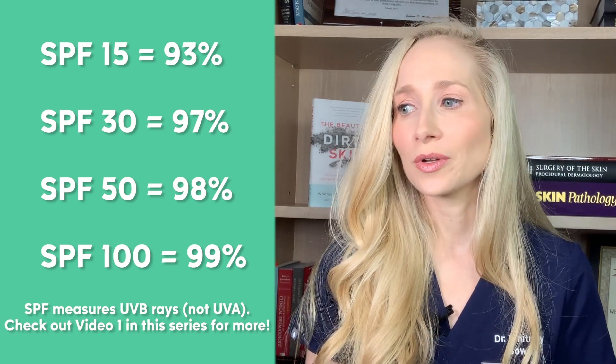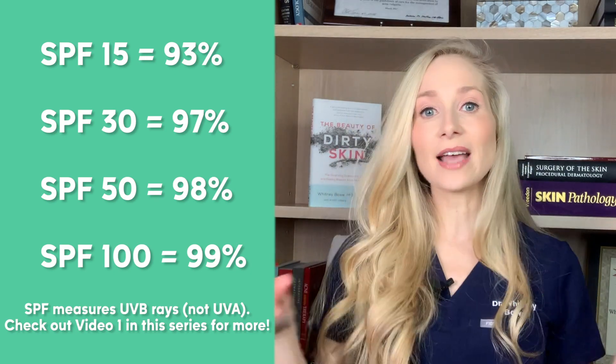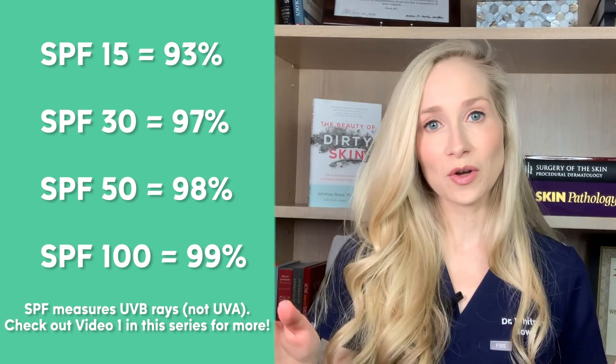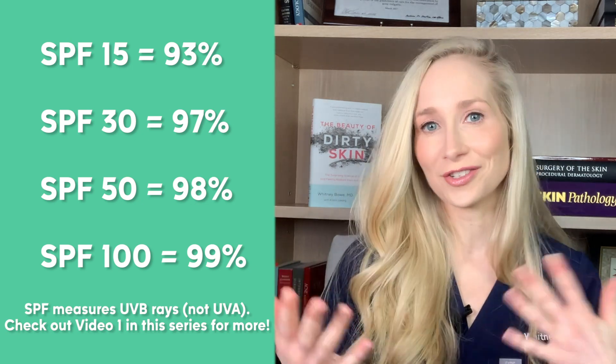So you may be asking, what SPF do I really need? Well, it depends on the situation. I'm going to dive in and answer so many of the questions that you guys are sending me about what sunscreen to choose in what circumstance.